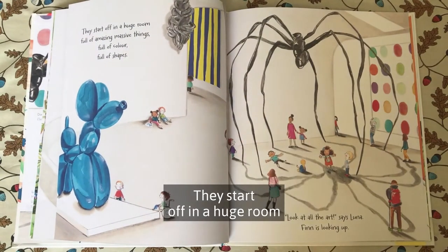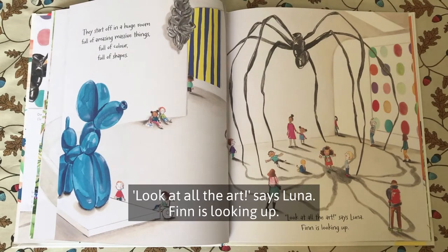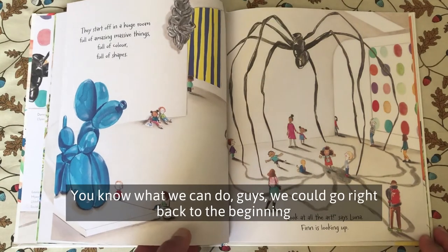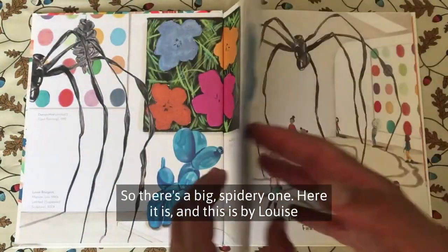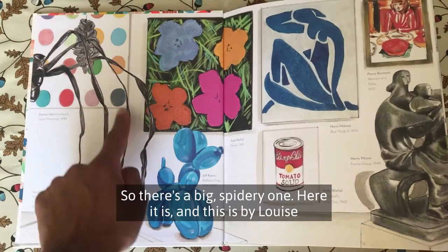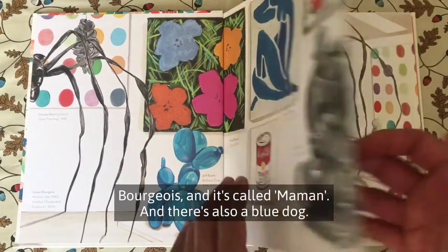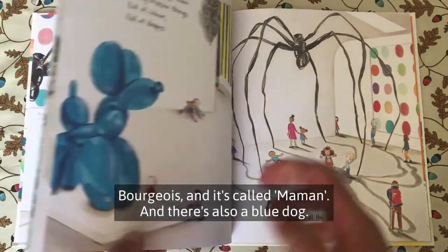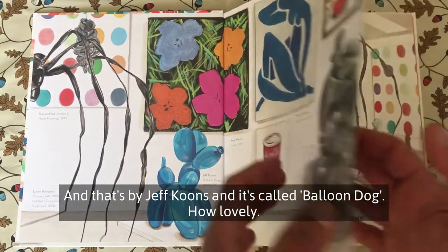They start off in a huge room full of amazing massive things — full of colour, full of shapes. Look at all the art, says Luna. Finn is looking up. We can go right back to the beginning to find out the names of some of these works of art. There's the big spidery one — this is by Louise Bourgeois and it's called Maman. And there's also Blue Dog — that's by Jeff Koons and it's called Balloon Dog.